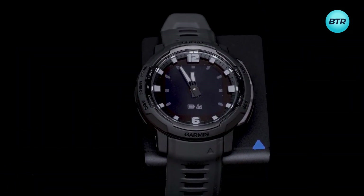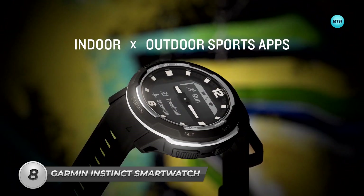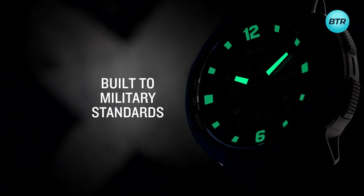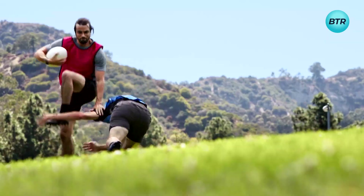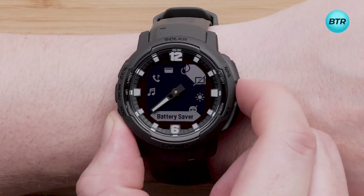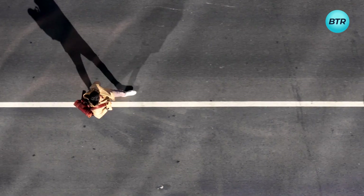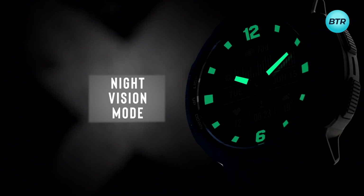Elevate your smartwatch game with the Garmin Instinct Crossover Solar Hybrid Smartwatch. This impressive timepiece features luminescent analog hands and a digital display, perfect for those who love adventure and the outdoors. Designed to military standards, the Instinct Crossover Solar also boasts tactical-specific features, making it the ultimate outdoor companion. It connects seamlessly to both Android and Apple devices, ensuring you can stay connected at all times. Its RevoDrive technology ensures accurate timekeeping, while solar charging allows you to stay powered up on the go. Whether it's day or night, you'll always be able to read the screen, with a design that's compatible with night vision goggles.